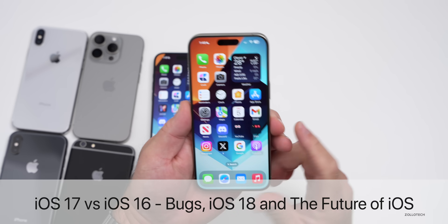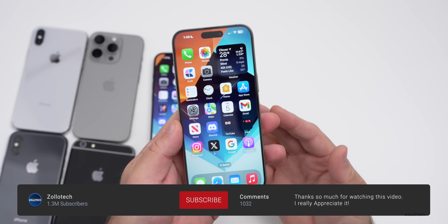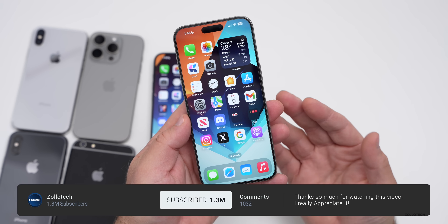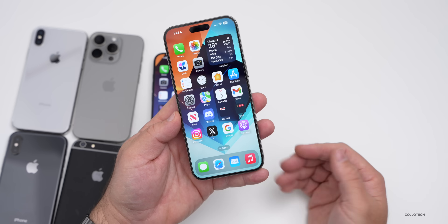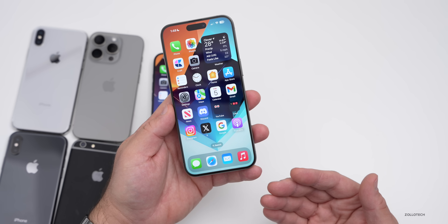Hi everyone, Aaron here for Zollotac. It seems to many of us that iOS has been losing its dependability, stability, and reliability over the past couple versions or years of iOS. Many have said that Android is more stable, including myself, at certain times.